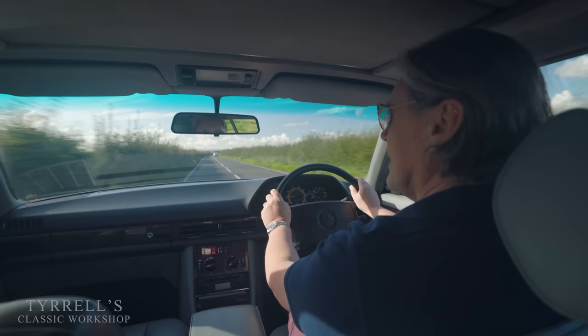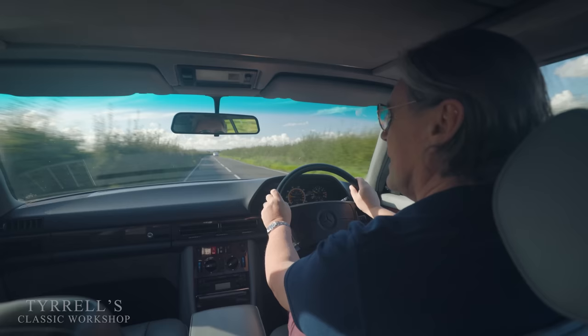That concludes another Tyrells Classic workshop video — we'll be back with something else very soon.